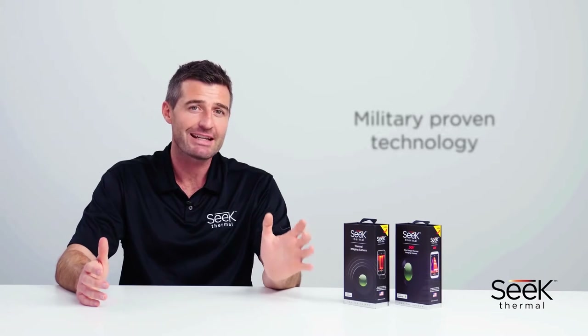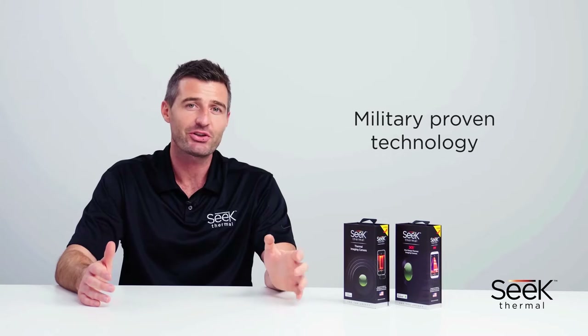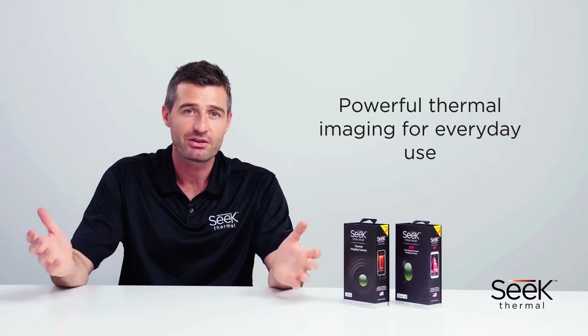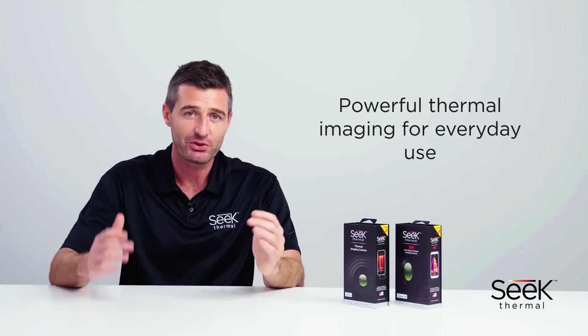Sometimes you need to see further. Sometimes you need to know more. With SEEK Thermal you can. This is military-grade technology at an affordable price. With the highest resolution in their category, SEEK Thermal Imagers bring powerful thermal imaging to everyday use, providing actionable and incredibly useful solutions to its users.